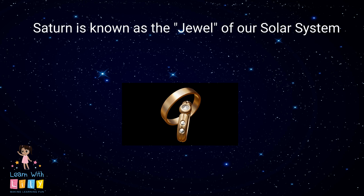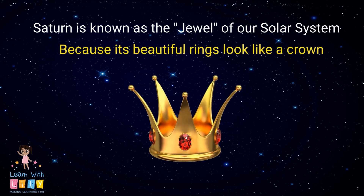Saturn is known as the jewel of our solar system. Why? Because its beautiful rings make it look like it has a crown.